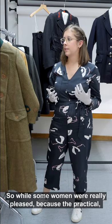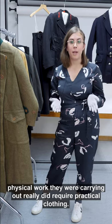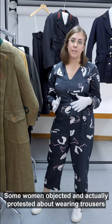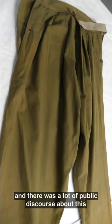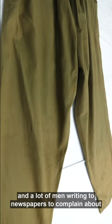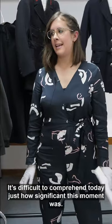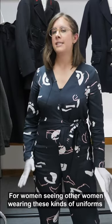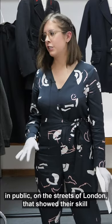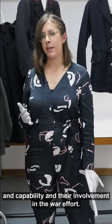This was a really big moment. It wasn't common at this time to see women wearing trousers in public and it really did cause quite a scandal. While some women were really pleased because the practical physical work they were carrying out required practical clothing, some women objected and actually protested about wearing trousers. There was a lot of public discourse, and a lot of men writing to newspapers to complain about the travesty of seeing women in trousers. It's difficult to comprehend today just how significant this moment was — seeing other women wearing these kinds of uniforms in public on the streets of London, showing their skill, capability, and involvement in the war effort.